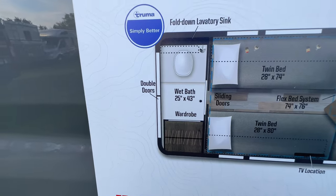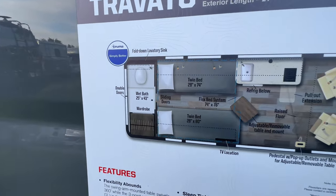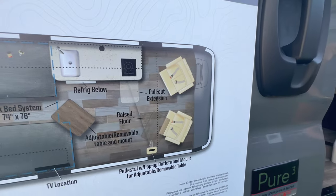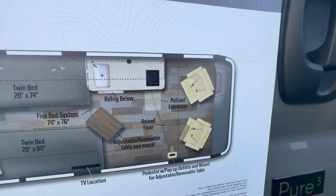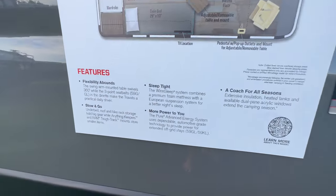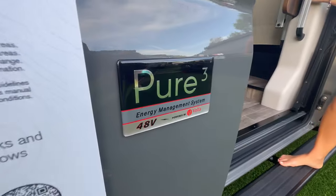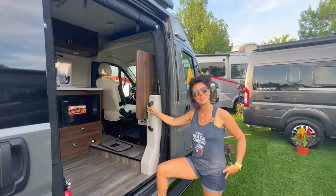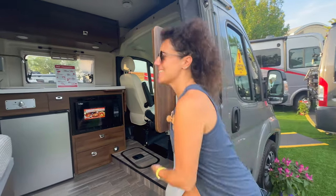This is the 2024 Travato 59 KL, marked down $65,000 to $157,000. It's 21 feet long with a rear bath featuring a fold-down sink, a lot of storage, and a pretty cool twin bed setup. They've done a great job with the fit and finish — the adjustable table, the nice galley, the seats — and of course it has the Pure3 energy management system, 48-volt.